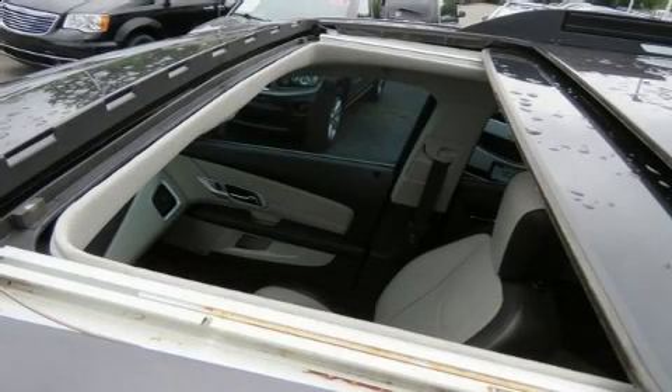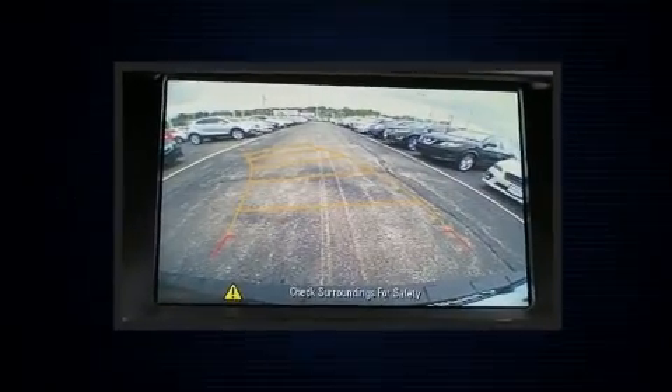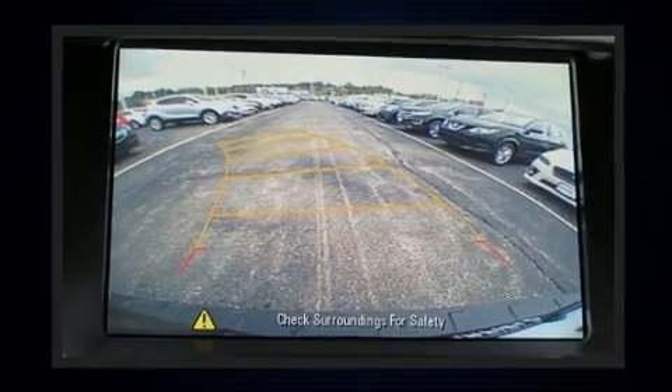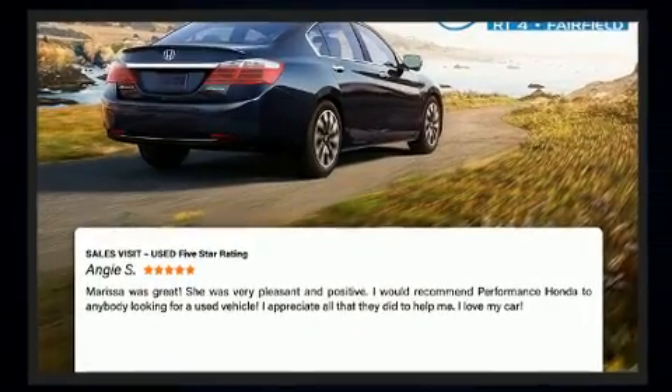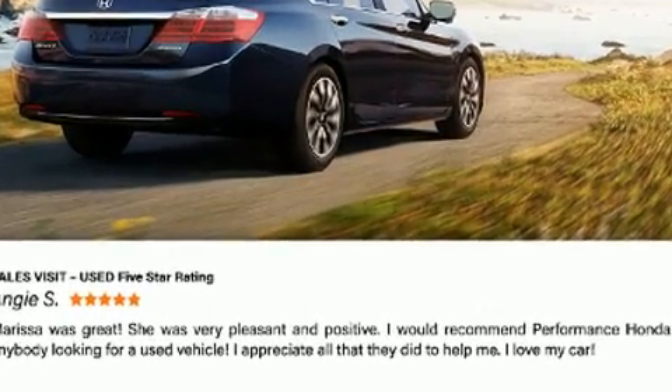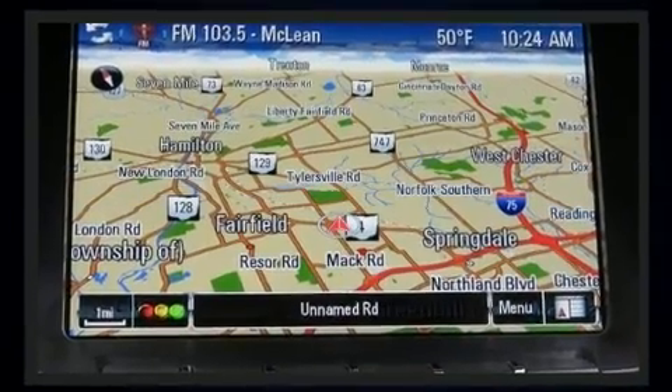You can expect a lot from the 2015 GMC Terrain. Smooth gear shifts are achieved thanks to the efficient four-cylinder engine, providing a spirited yet composed ride and drive. Top features include front fog lights, a tachometer, and variably intermittent wipers.